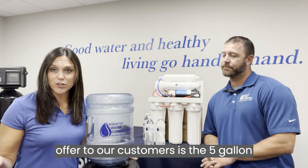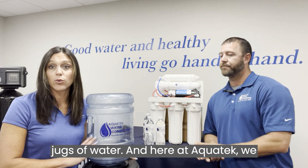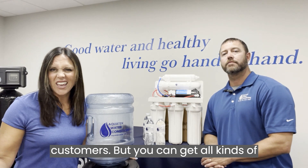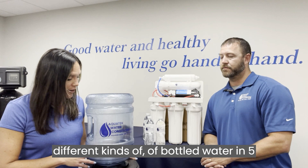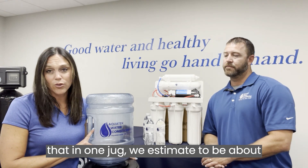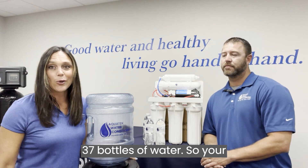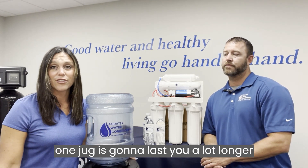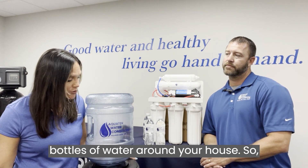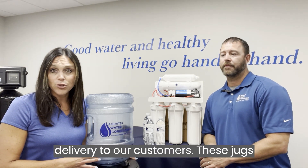Another solution we offer to our customers is five-gallon jugs of water. Here at AquaTech, we carry spring and distilled water, but you can get all kinds of different bottled water in five-gallon jugs. One jug is estimated to be about 37 bottles of water, so your one jug is going to last you a lot longer than your cases of water. You won't be dealing with all those bottles around your house, and we offer pickup and delivery to our customers.